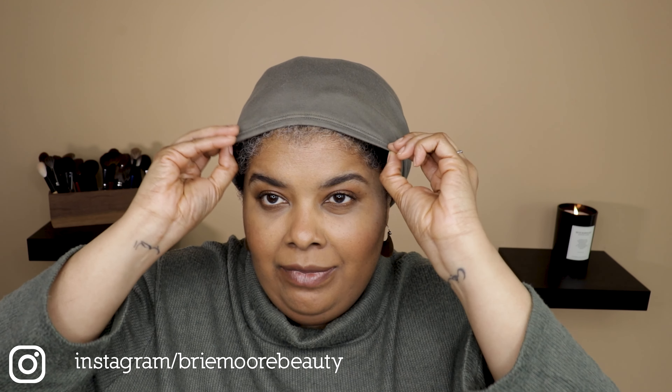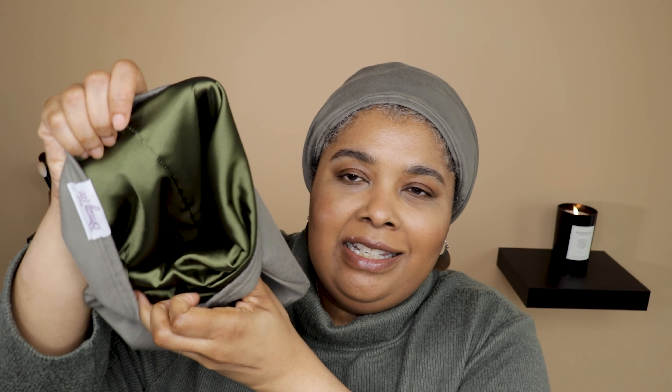Before I jump in, I have to talk about my Breezy T product of the day. I'm rocking our khaki satin line beanie that I absolutely adore. I washed my hair and twisted it back up, so my hair is on vacation. They come in lots of colors, with elastic to accommodate bigger heads and bigger hair. My brand came about because of my own natural hair journey - I started going natural maybe about 10 years ago, and from that journey Breezy T was born.